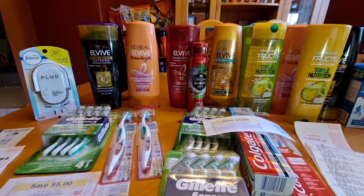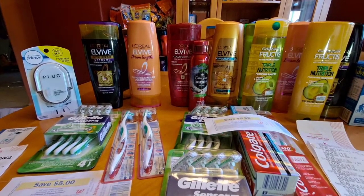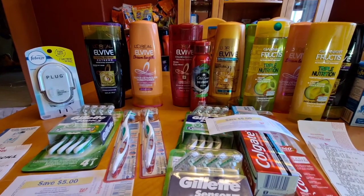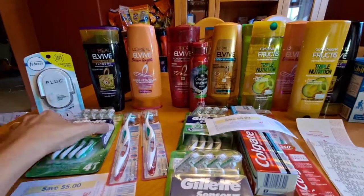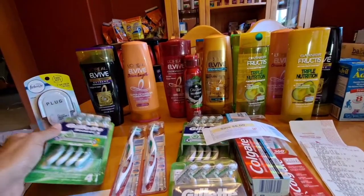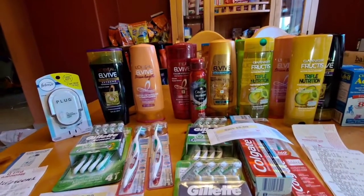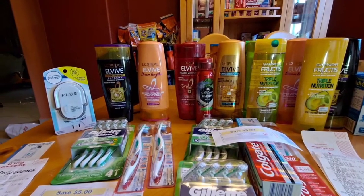I grabbed 4 of the L'Oreal L5 at $4 each, and 4 of the Colgate toothbrush for $3.99. And for this Gillette, it's on clearance for $0.83. The total of this transaction is $24.83.